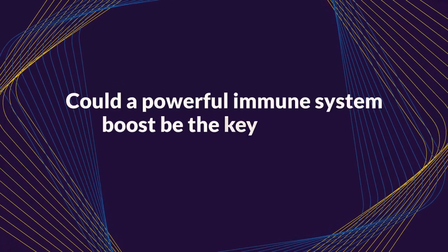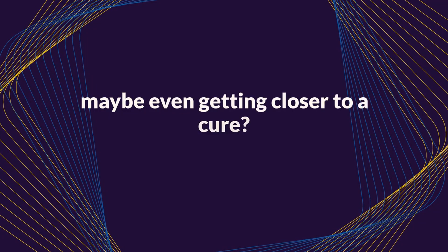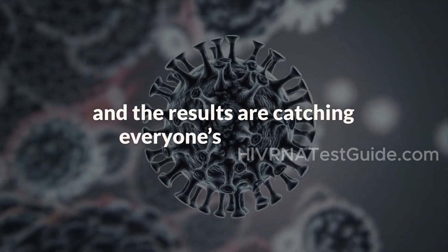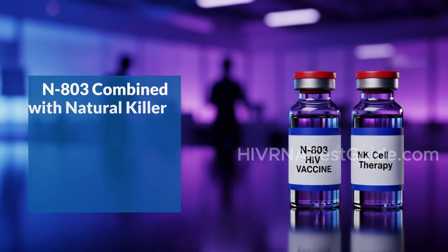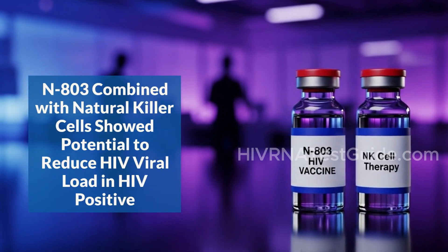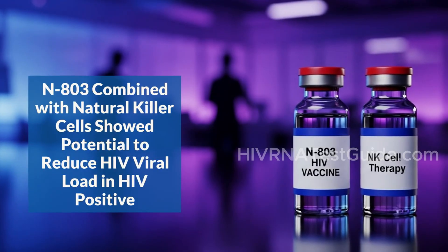Could a powerful immune system boost be the key to finally reducing HIV viral load and maybe even getting closer to a cure? A new study out of Minnesota is showing promising results using a compound called N803 combined with natural killer cells, and the results are catching everyone's attention. We're diving into a breakthrough phase one study that's making waves in the world of HIV research and what it could mean for the millions of people living with HIV today.